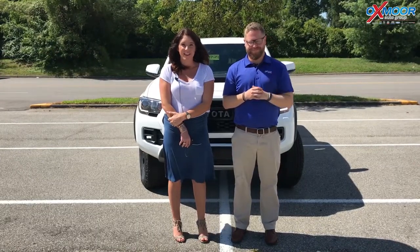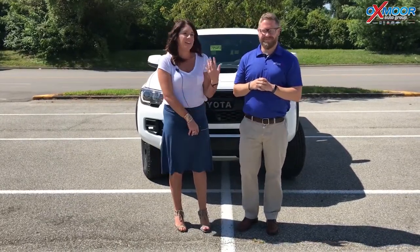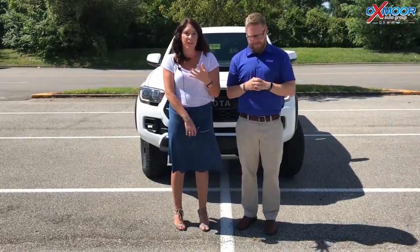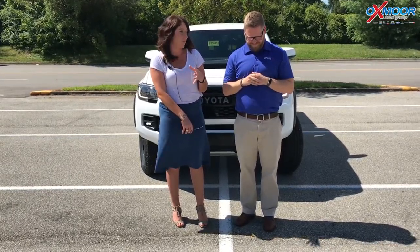Good afternoon everyone, this is Gabrielle with Oxford Honda Group. We are here at Oxford Toyota. We have Chuck Schumann here with us, and Chuck is going to go over a couple of the newest features. This is the 2018 Toyota Tacoma, the TRD Pro.